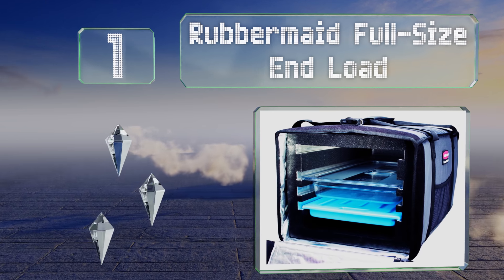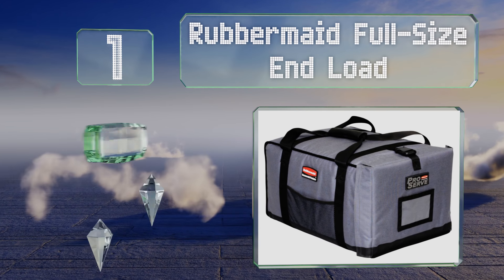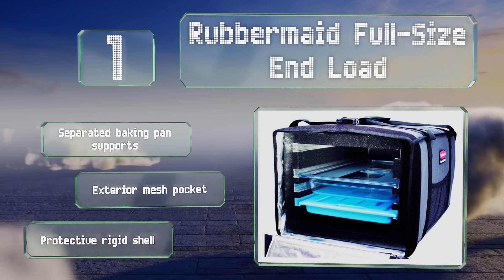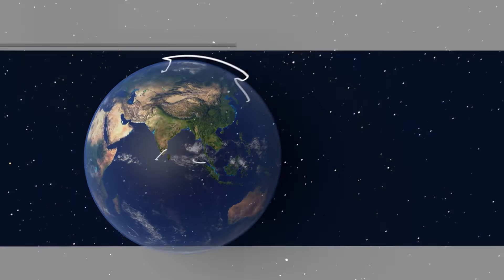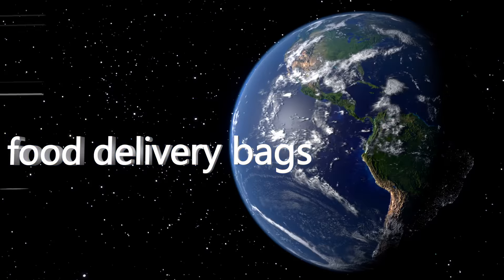Taking the top spot, large catering companies that handle high-volume orders would appreciate the Rubbermaid Full-Size End Load. This impressive model boasts several layers of extra-thick foam insulation and manages to remain lightweight while being very durable. It features separated baking pan supports, an exterior mesh pocket, and a protective rigid shell.